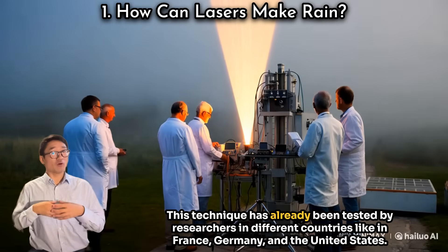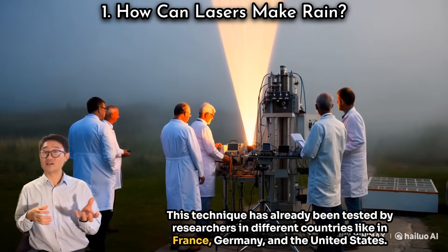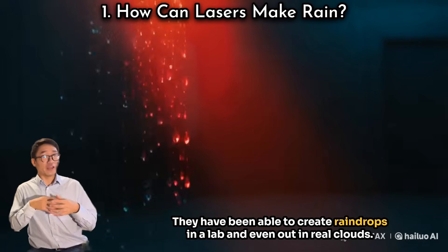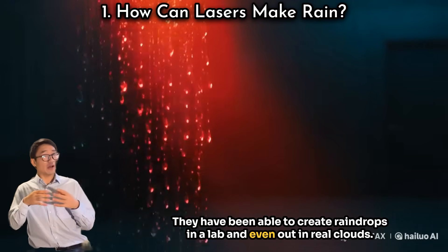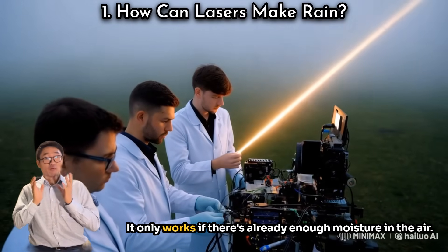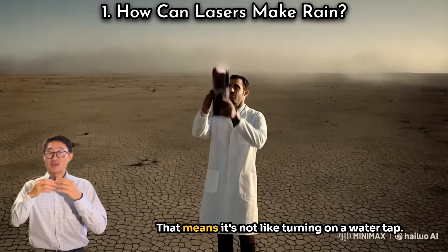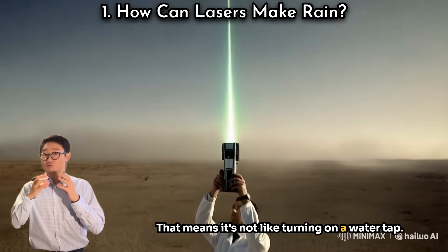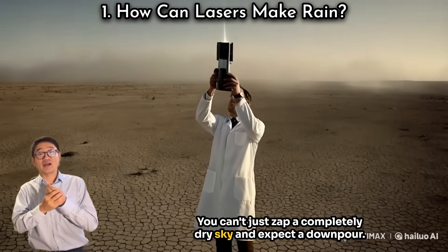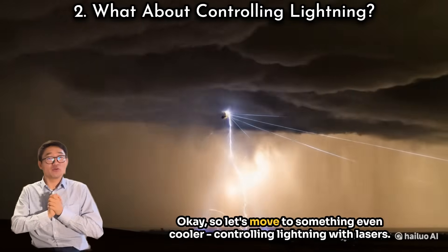This technique has already been tested by researchers in different countries like France, Germany, and the United States. They have been able to create raindrops in a lab and even in real clouds. But here is a catch: it only works if there is already enough moisture in the air. That means you can't just zap a completely dry sky and expect a downpour.